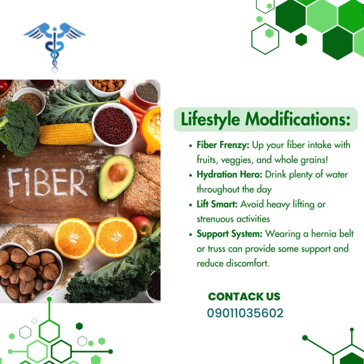Lifestyle modifications: Fiber frenzy — up your fiber intake with fruits, veggies, and whole grains. Hydration hero — drink plenty of water throughout the day. Lift smart — avoid heavy lifting or strenuous activities.